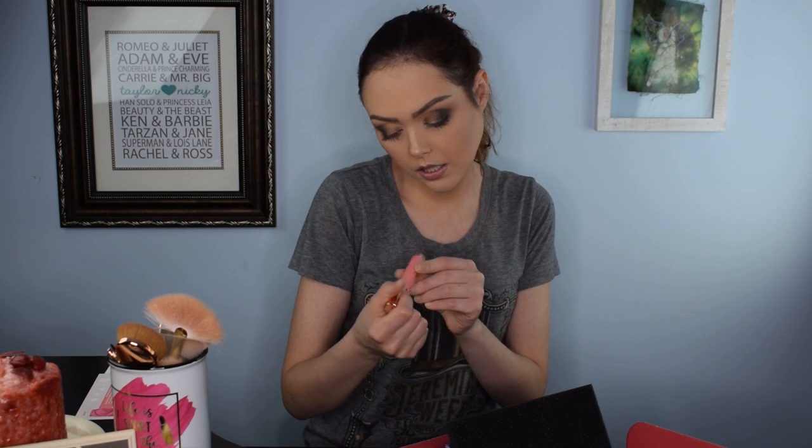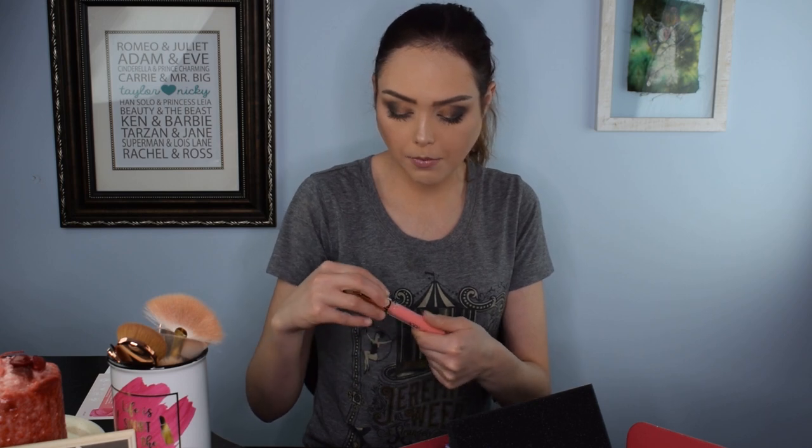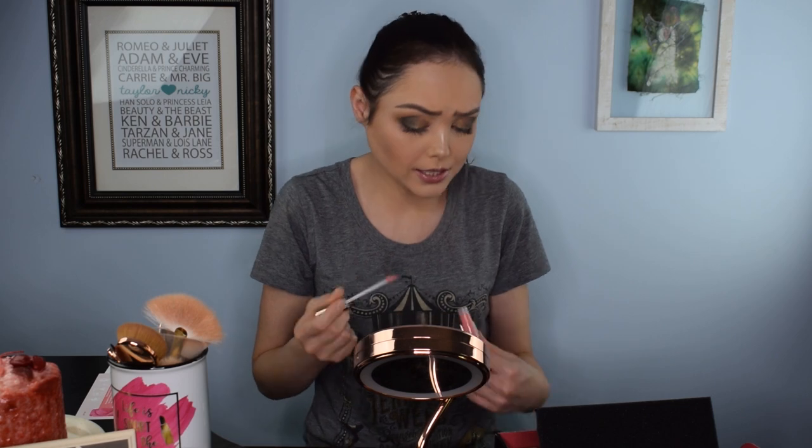Next we have an Iconic London lip plumping gloss. I like Iconic London as a brand a lot, but I'm not a huge fan of lip plumping glosses because they always make your lips tingle. It's a pretty color and a really nice full size. Let's just test it — okay, really pretty color and not sticky! I love lip glosses that are not sticky, because that's actually why I don't wear lip glosses a lot.